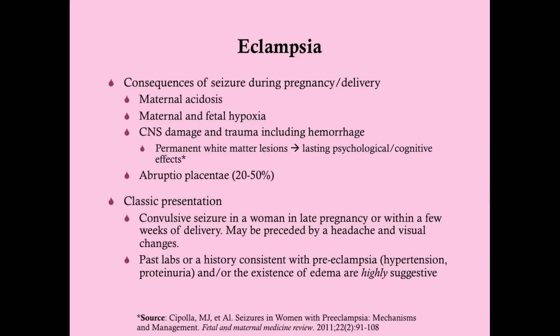The consequences of seizure during pregnancy and delivery include maternal acidosis, maternal and fetal hypoxia, CNS damage, and trauma including hemorrhage. There is controversy as to whether eclamptic seizures have long-term ramifications on the mother's future health. One study has shown that eclamptic seizures are associated with permanent white matter lesions, which may lead to lasting psychological or cognitive effects — though this has not been definitively proven.